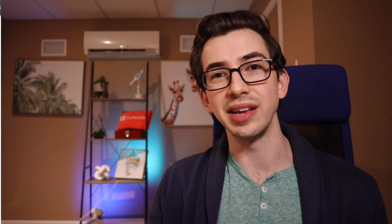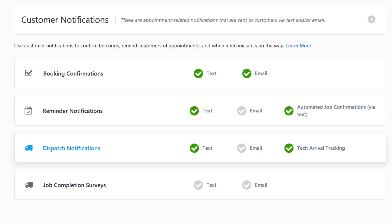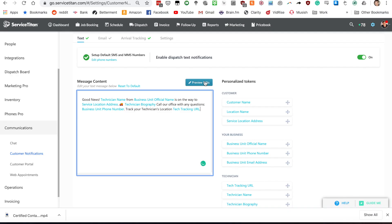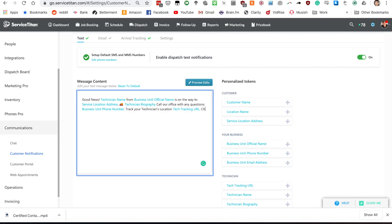Once we've got that link, copy it and come back over to Service Titan. Go into your settings, then under the communication section find customer notifications. From there, click on dispatch notification — that's where I'm putting it for my example, but you could also put it on the booking confirmation, or both. Hit customize, then type in your own introduction — I'm just going to type in 'Check out our contactless appointment process:' and paste in that link. Make sure you hit save up at the top, and you are good to go. Every time a technician dispatches now, it's going to be sending out that link.